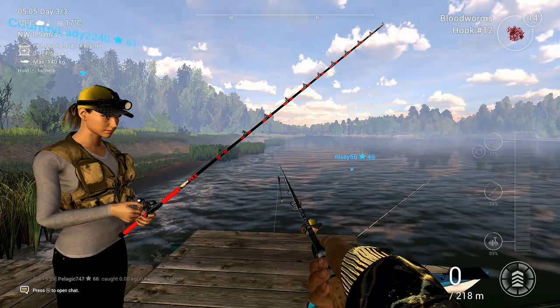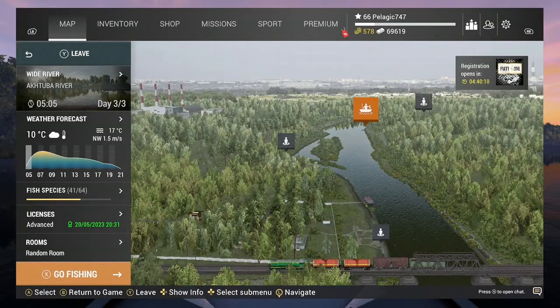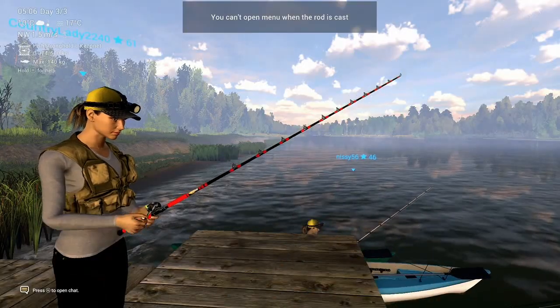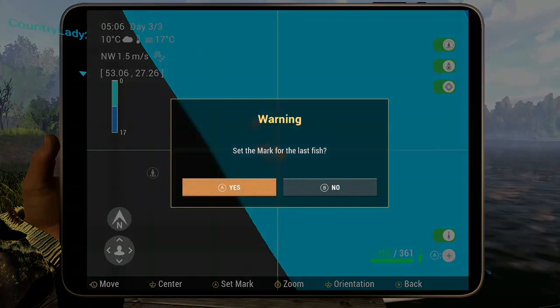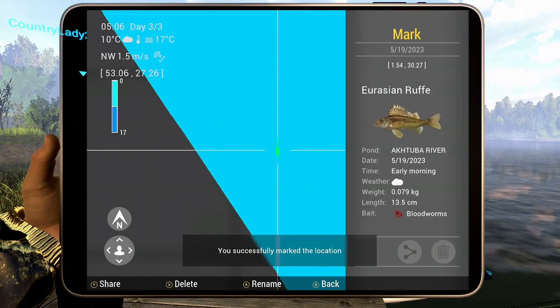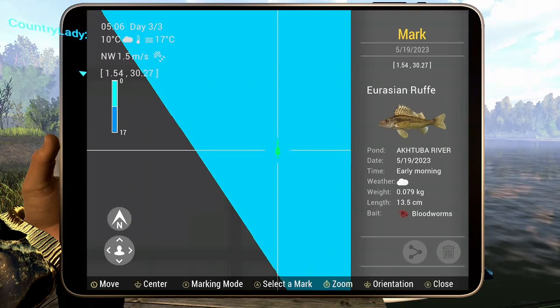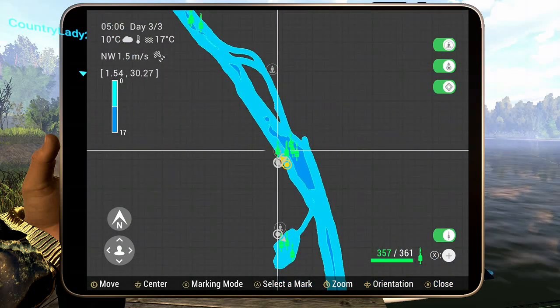I'm going to show you the position on the map. It took me quite a while to catch that fish. If you like the video, please subscribe to the channel.